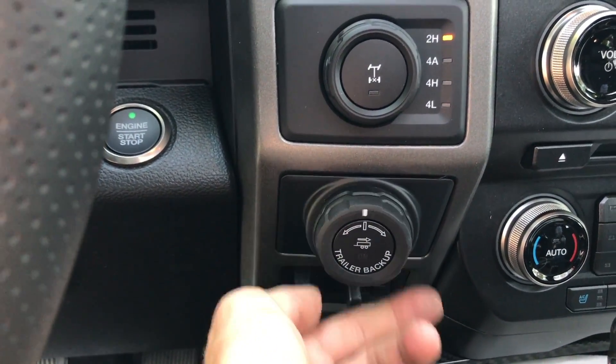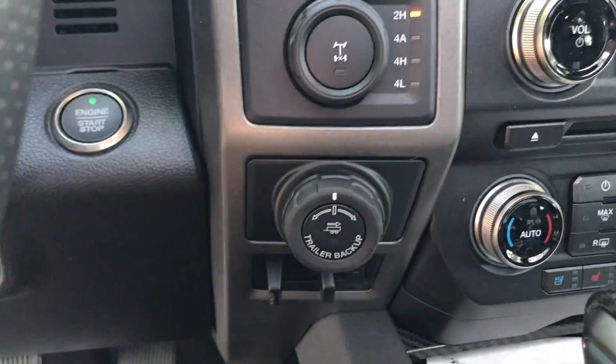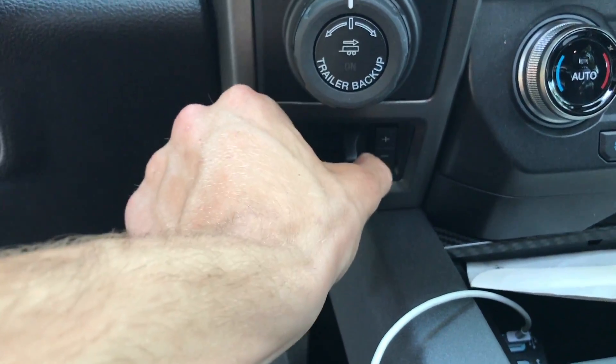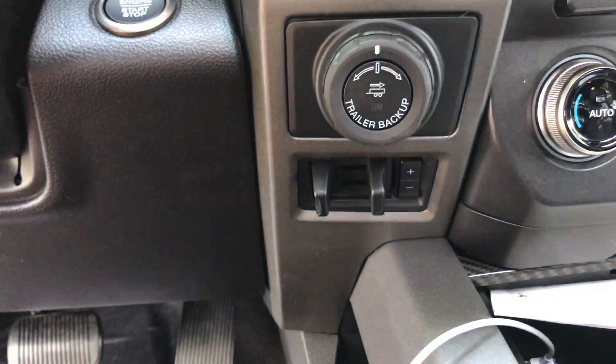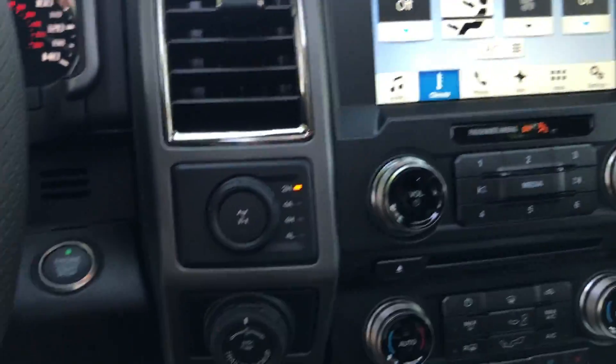Right here is your Pro Trailer Backup Assist, so if you can't back up a trailer, this will help you. You also have your trailer brake control, though I feel it's in a terrible spot — I wish it were a bit higher up. They could switch some buttons around.